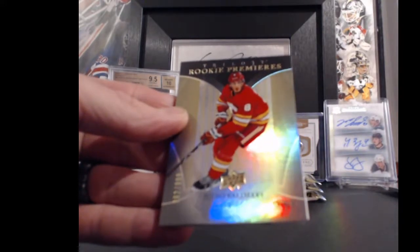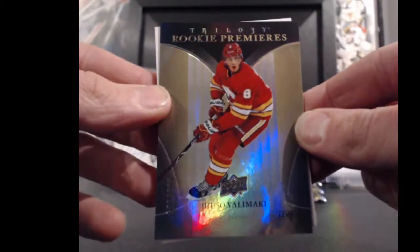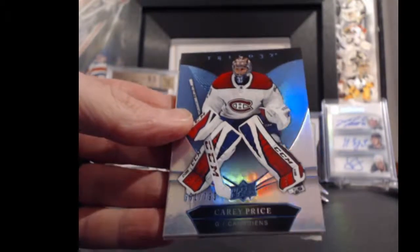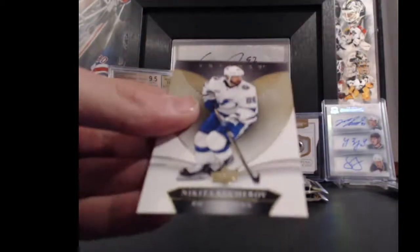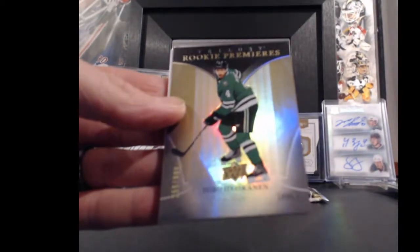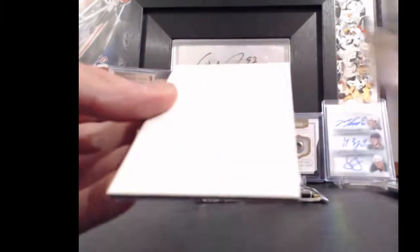One for the Calgary Flames and Pepador — Val Filppula, level one, 362 out of 999, rookie premier. Montreal Canadiens and B. Martin — Carey Price, 551 out of 799, 31 points. Nice one! Dallas Stars and Pepador — Miro Heiskanen, 255 out of 999, level one, four points.